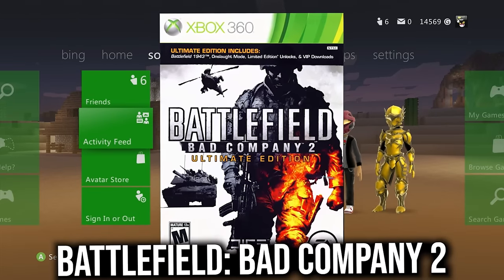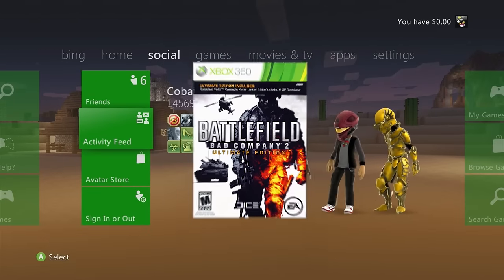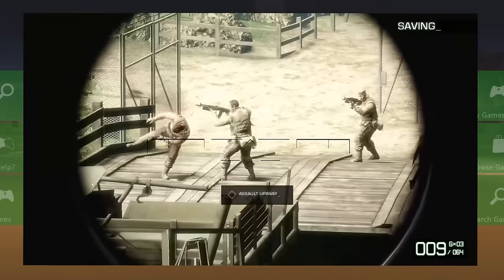Battlefield: Bad Company 2 is another classic — the online just shut down last December, but it's a great game that will definitely fortify your Xbox 360 collection.